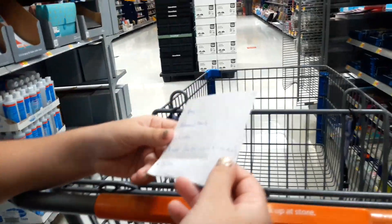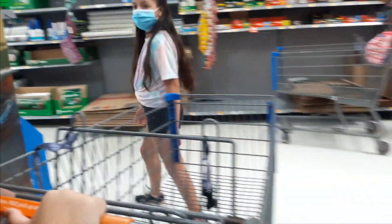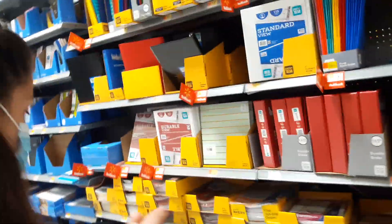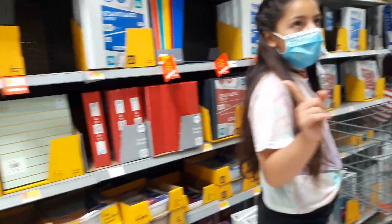So the next thing on the list is mechanical pencils. Let's go get the mechanical pencils. And let's go to the binders — I think in the next aisle we have the binders. So we're going to need two binders — two binders each. One for all your subjects and one for art. So let's go ahead and pick one.